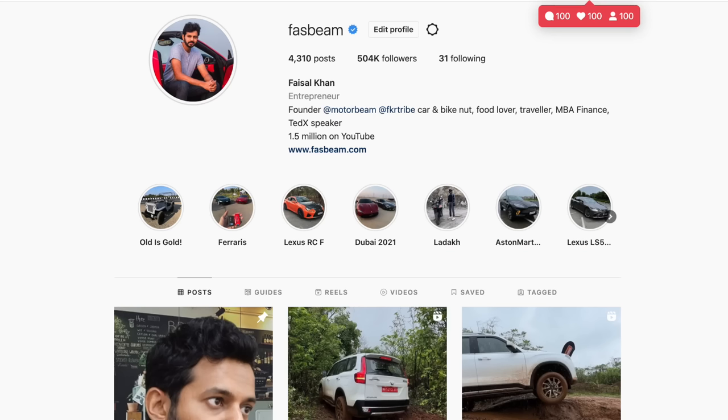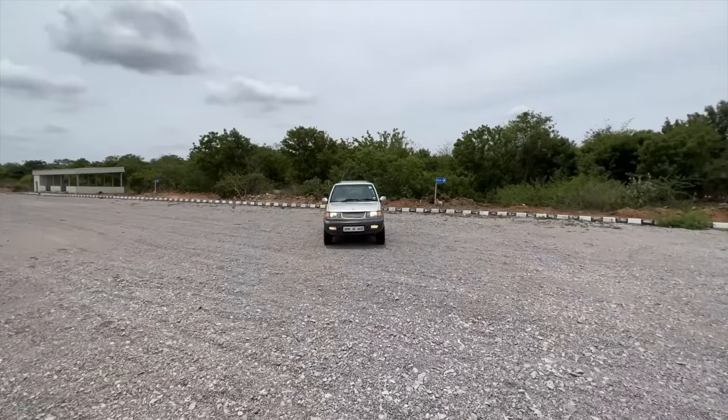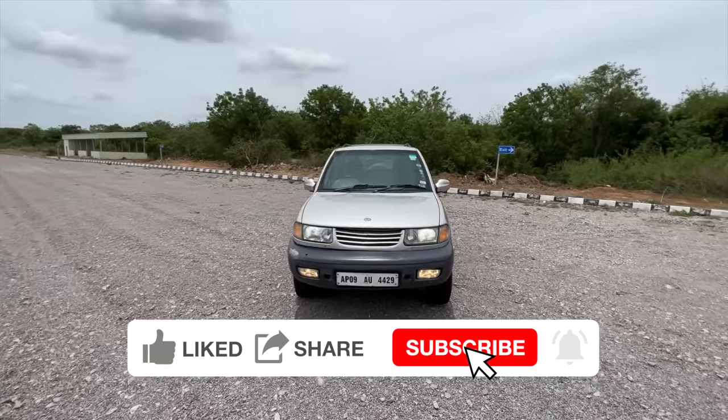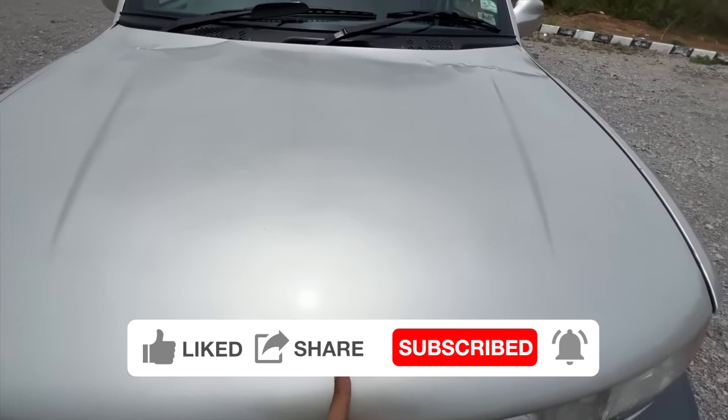Hi guys, welcome to another vlog. I'm driving the original Tata Safari — this is the petrol model, and it comes courtesy of John. Let's open the engine bay of this absolute gas guzzler of an SUV.